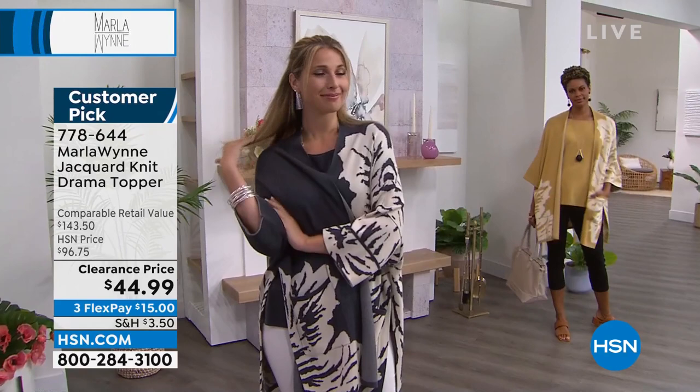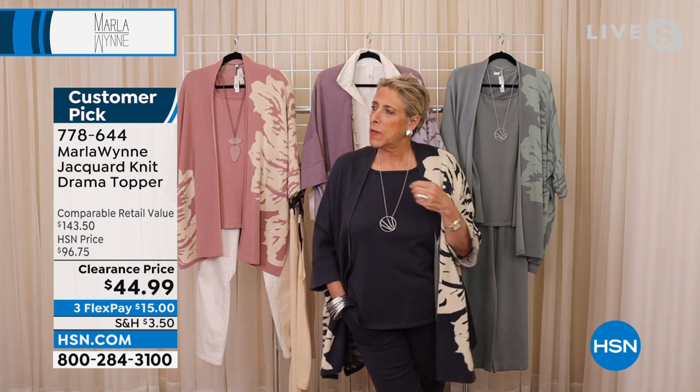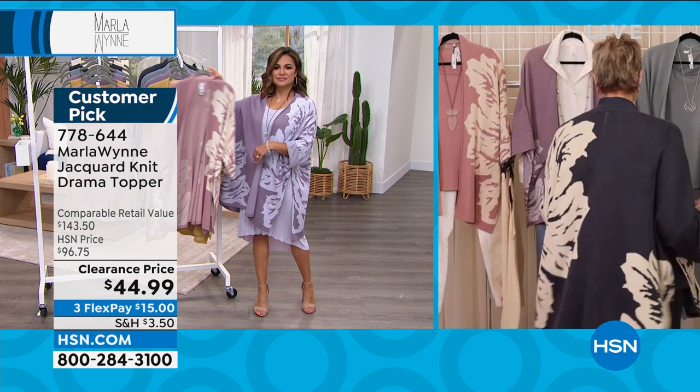This is a piece I am not going to be bringing back again in 2022, and I'm through Q1 of 2023 — I don't think we have another topper like this coming in this year. But it is a classic of mine — I've been doing it for ages and will bring them back, but never again in this fabric. I love the drama of this. I love the way it looks in the back and I love the way it elevates your outfit.